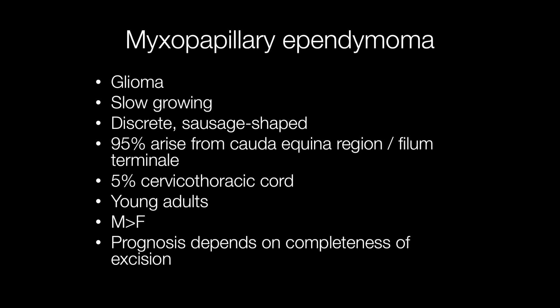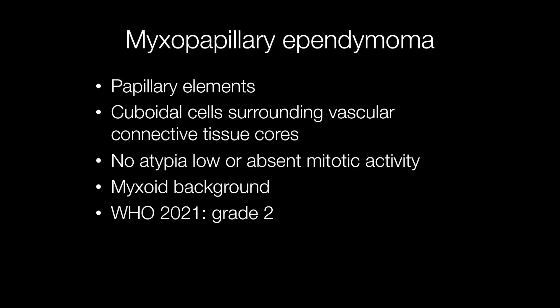If they are completely excised, the prognosis is excellent. As the name implies, histologically they have a myxopapillary appearance with papillary elements covered by cuboidal cells that surround vascular connective tissue cores. There is no cytologic atypia and mitotic activity is either absent or low, and the background has a myxoid appearance.